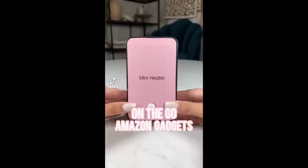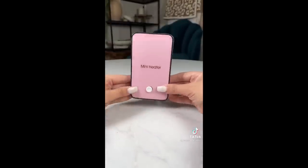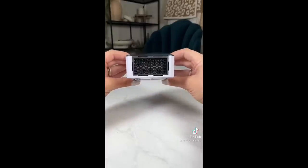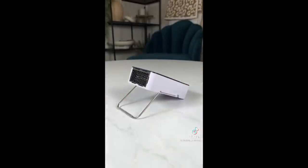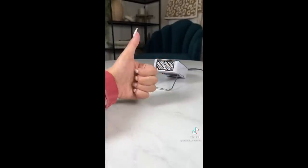On the go gadgets from Amazon you didn't know you needed. This mini desk heater is the smallest I have ever found, is basically silent, and can heat up your hands or your face when you're in cold places. Think about when you're freezing at your desk or studying at the library — it fits in my purse and I take it everywhere with me because my hands get super cold.